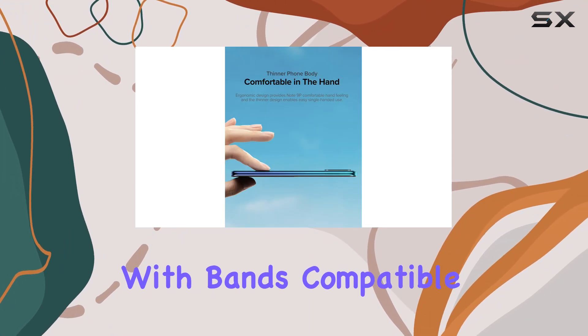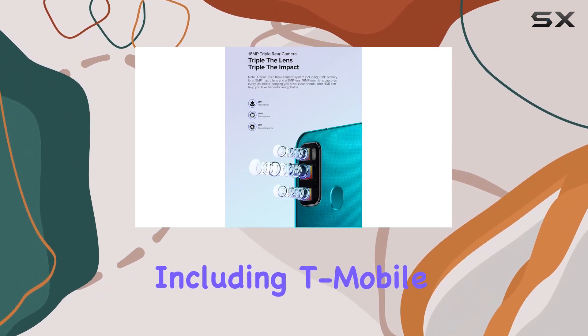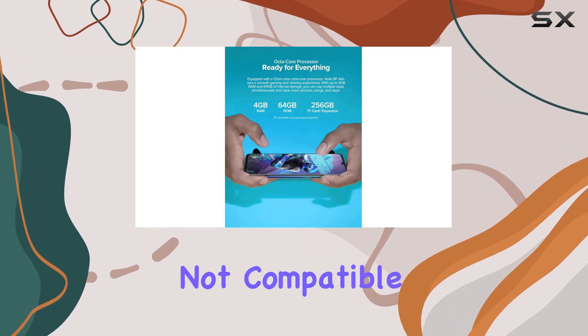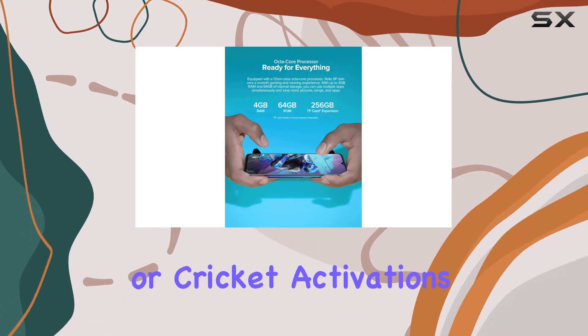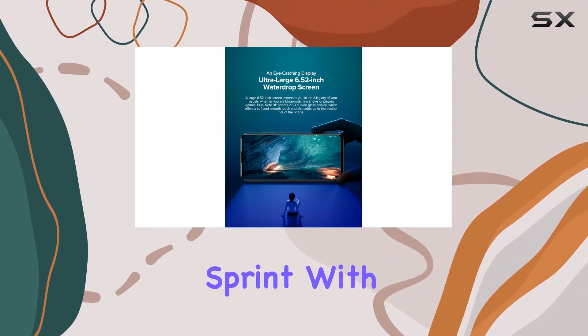The device supports 4G LTE connectivity with bands compatible nationwide on most GSM networks, including T-Mobile and Metro PCS. However, it's important to note that it's not compatible with AT&T or Cricket activations, nor with CDMA networks like Verizon and Sprint.